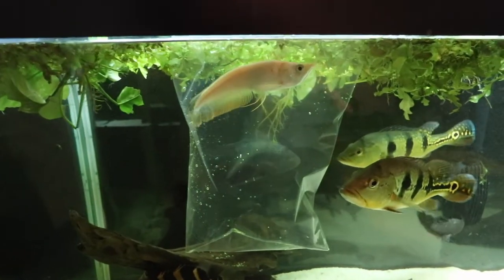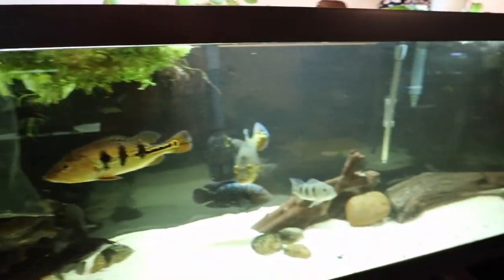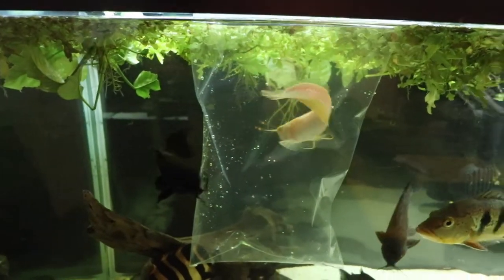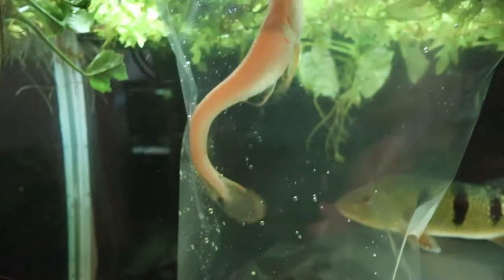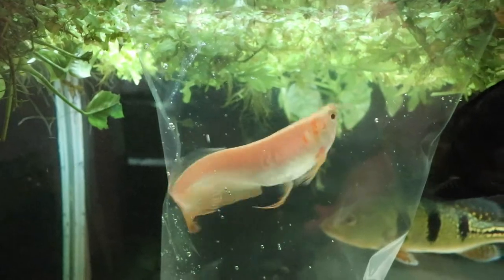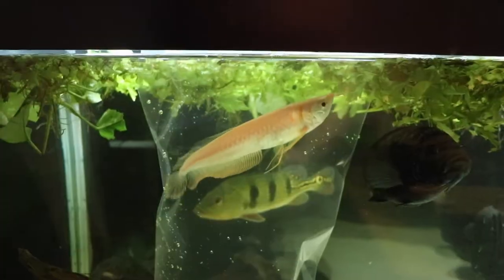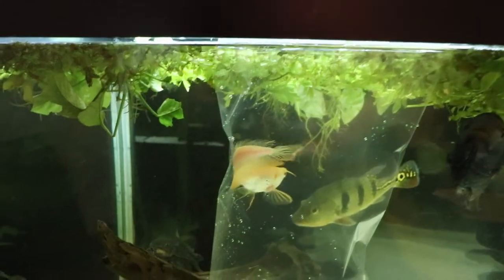All right guys, we are back in the fish room. The arowana is just hanging out right now, we're acclimating him. Rich told me from Country Critters that the pH is pretty low in that tank — they keep it pretty low. My pH is typically at about seven, so I wanted to make sure we acclimate him not only temperature-wise but pH-wise as well. The reason why he's called a golden arowana is because he's a leucistic arowana — he has the body of an albino but normal eyes. His eyes are pitch black, and as he gets older he's only going to get more and more golden looking.